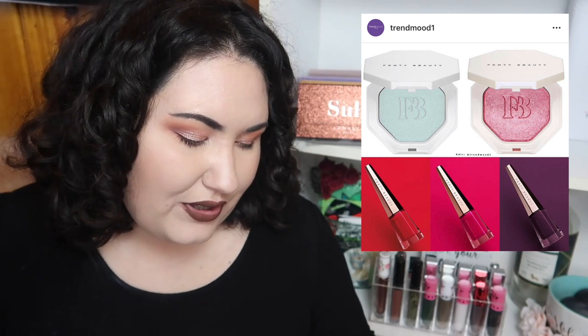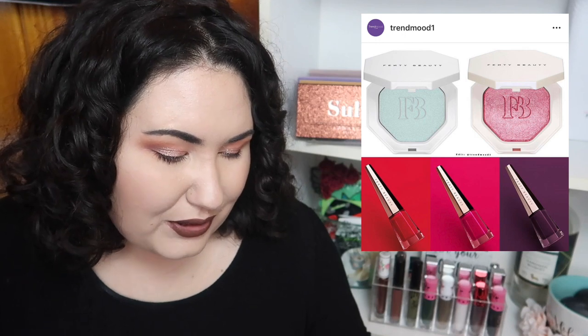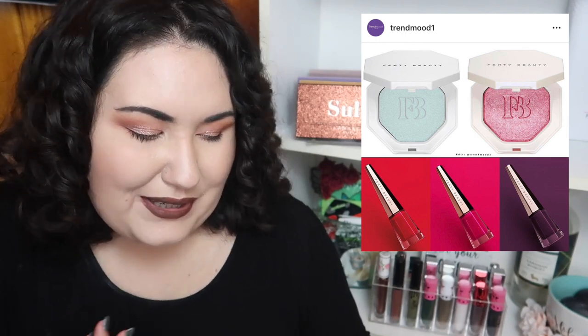Fenty is also coming out with two new highlighters — a pink one and a blue one. I don't think I'm going to go for either of them because neither will look great on my skin tone. They make the blue one look so pretty, but I just can't — I have so many highlighters already.